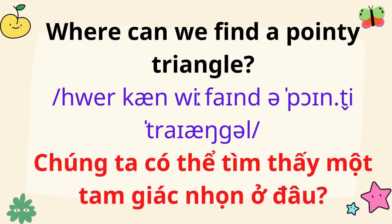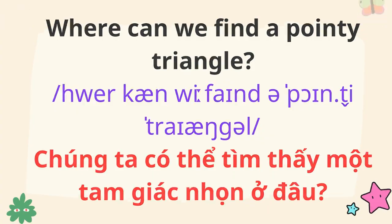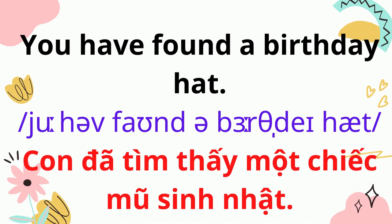Where can we find a pointy triangle? You have found a birthday hat.